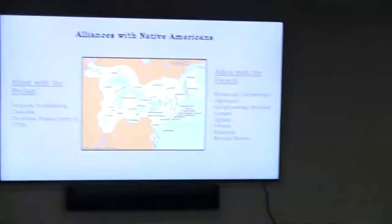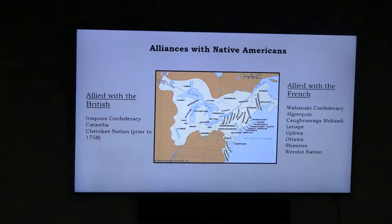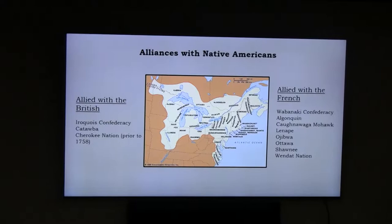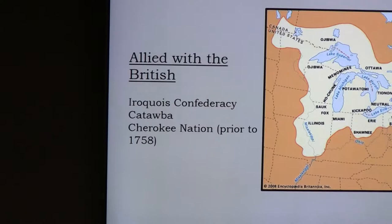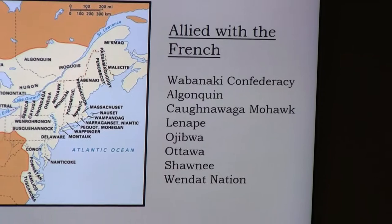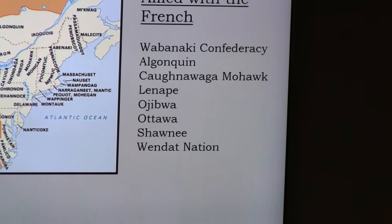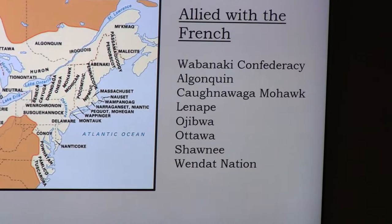Back in America, both the French and British made alliances with different Native American tribes. On the British side were the Iroquois Confederacy — located south of the St. Lawrence River — the Cherokee Nation for a time, and the Catawbas. The French had the Wabanaki Confederacy, the Kahnawake Mohawks, the Algonquins, Ojibwe, the Ottawa, Shawnee, and the Wendat Nation — typically called Hurons or Wyandots at the time — situated in the north.